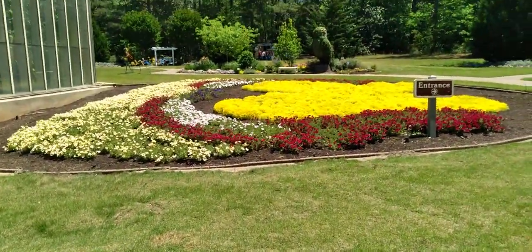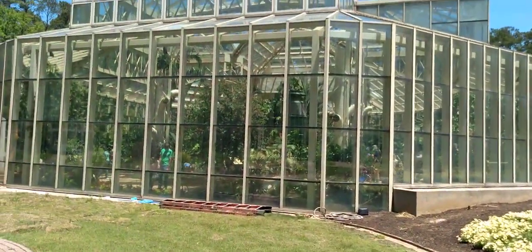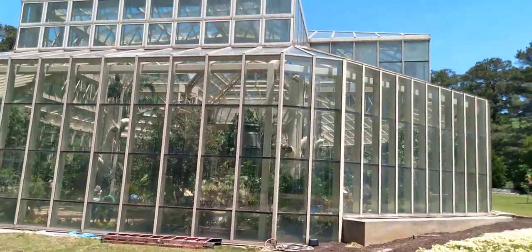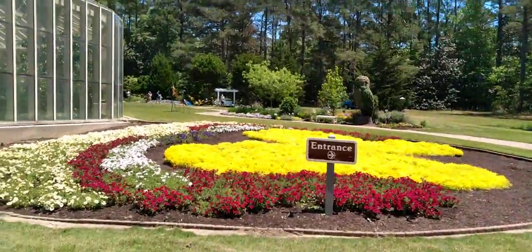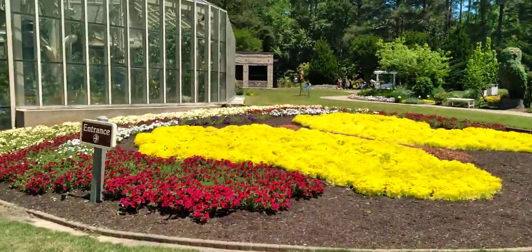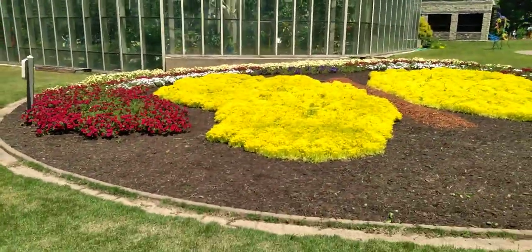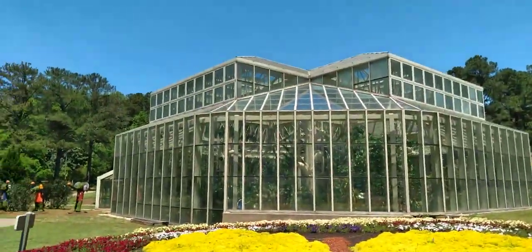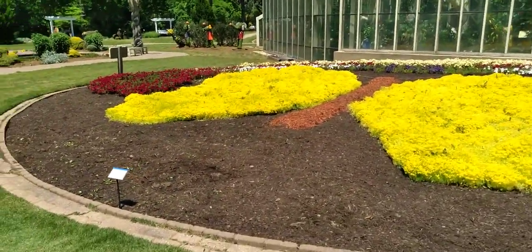Right there they have a flower garden that resembles a butterfly. And if you notice, right through there, there's some butterflies flying around. I saw them. We're going to go in there in just a little while. But there's a butterfly garden out here. I love it. It is so pretty. I love how they designed it.